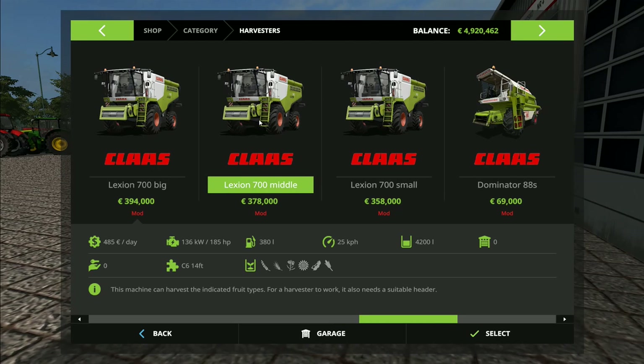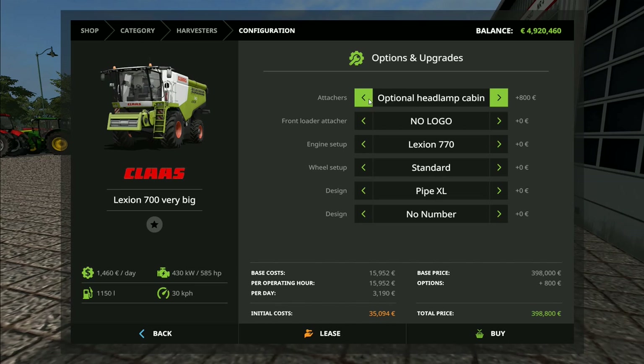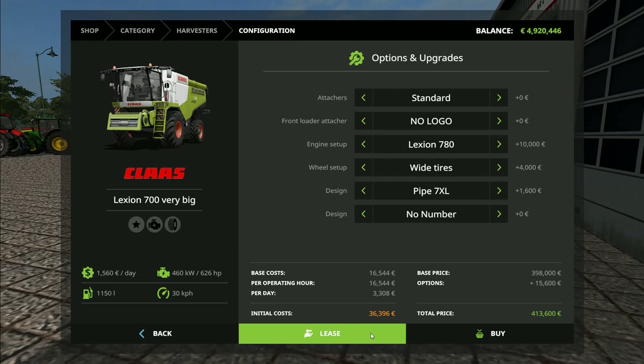We're going to go for very big — we'll take that one. This time we're going to go with optional headlamp cabin. I'm not going to chance things with extra bits because someone said there are some issues with this pack with some bigger stuff. So we'll go for the 780 front loader attacher. Wheel setup standard, Terra Tracks — we've got Terra Track on the other one, so let's go with wide tires on this one. The pipe — we're going to go 7XL, the longest pipe we've got. We'll lease this one.